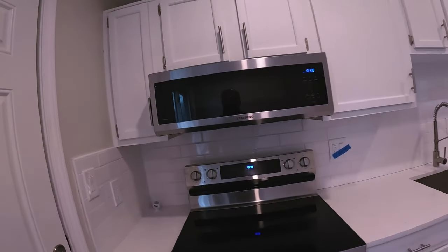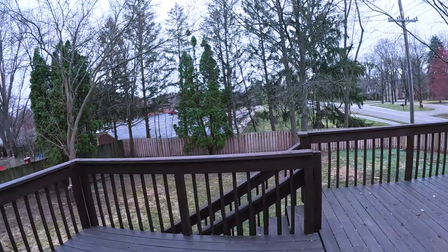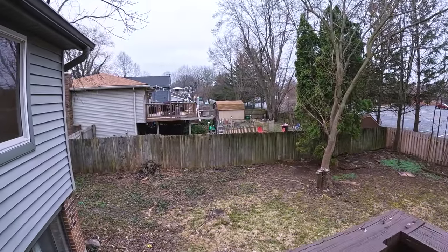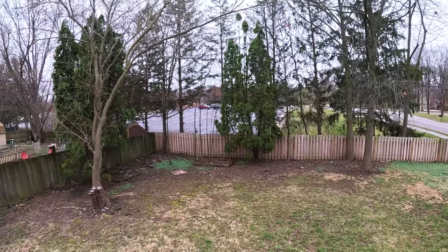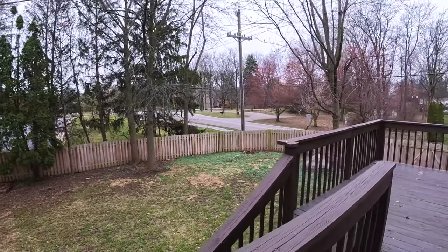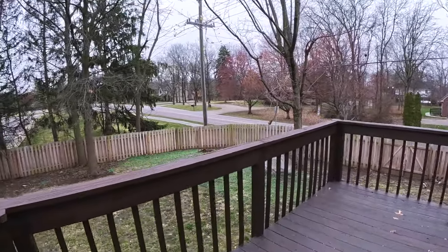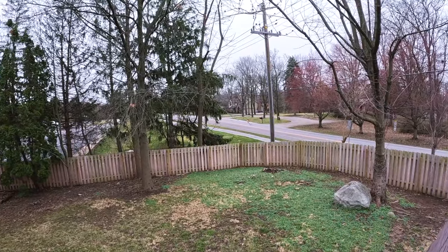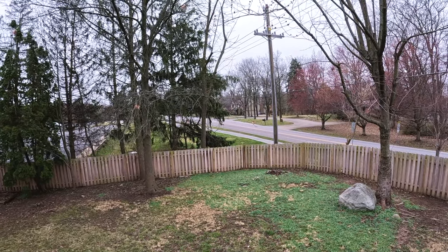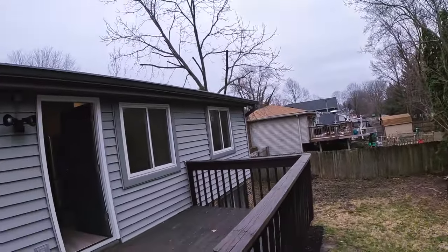New backsplash. Step out back and you've got a wooden deck and a fenced-in yard. Looks like maybe there's a church back there. This is on Hague Road, which is probably a collector road. It does have some traffic, especially at rush hour, but these are all residential neighborhoods right in this mix.